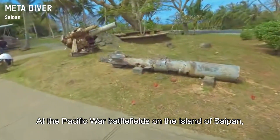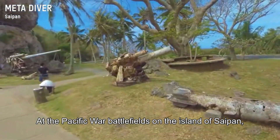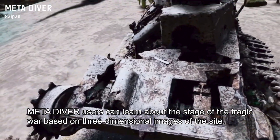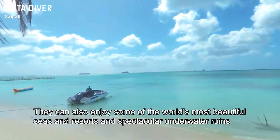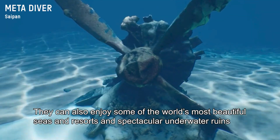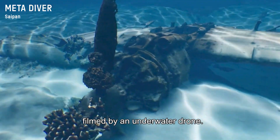At the Pacific War battlefields on the island of Saipan, MetaDiver users can learn about the stage of the tragic war based on three-dimensional images of the site. They can also enjoy some of the world's most beautiful seas and resorts and spectacular underwater ruins filmed by an underwater drone.